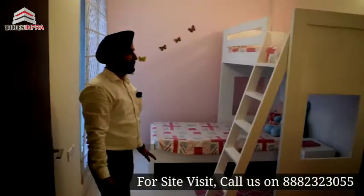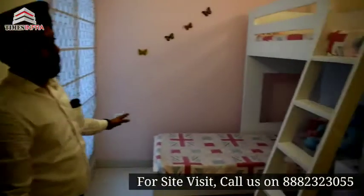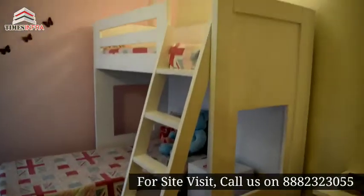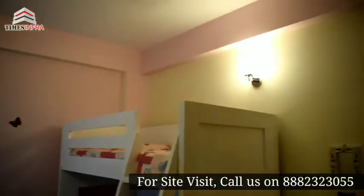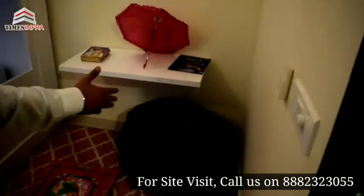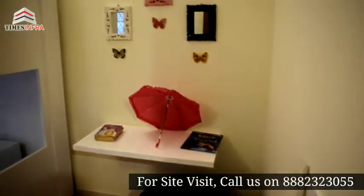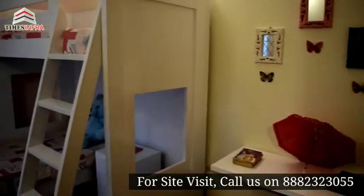This kids' bedroom is almost 9 by 12 in size. You can arrange the room and add covers. We have natural light, which I will show you in the video.